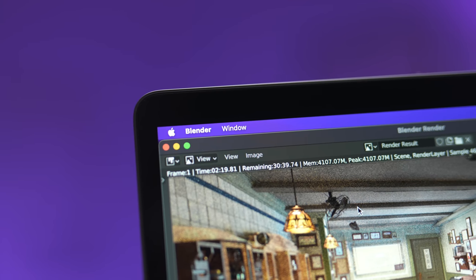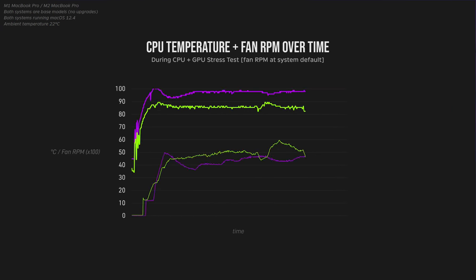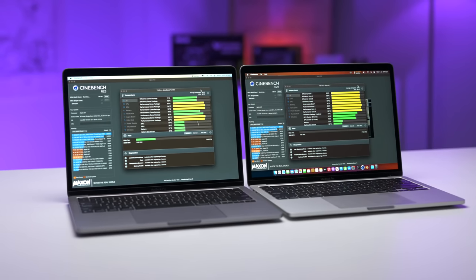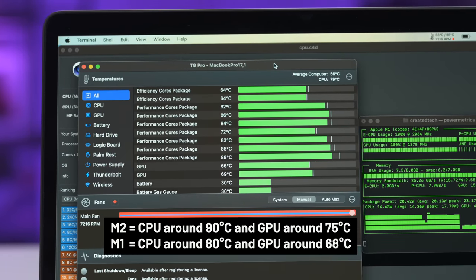Again, it seemed like the M2 was more reluctant to increase fan RPM — the M1 was consistently 600 to 1000 RPMs higher. So once again, I manually set fan RPMs to the max and did the same test again. This time, I saw pretty much the exact same results as the CPU-only tests. The M2 was well under the thermal throttling threshold, but again running noticeably hotter than the M1. So if you look at just these results, where are all these thermal throttling rumors coming from? It doesn't really seem like the M2 MacBook Pro does thermal throttle.